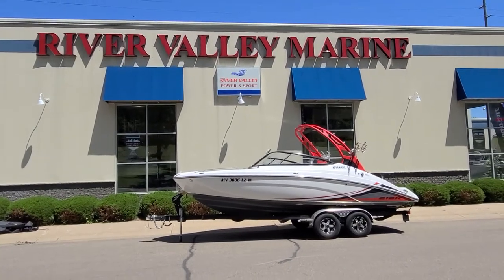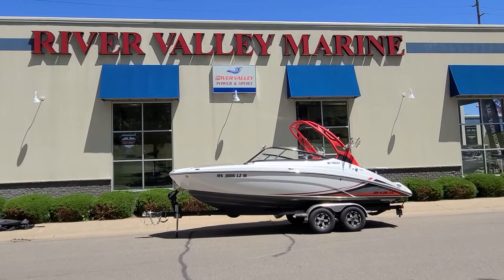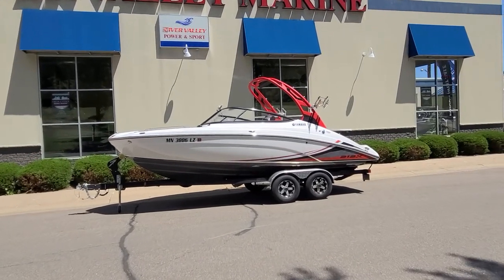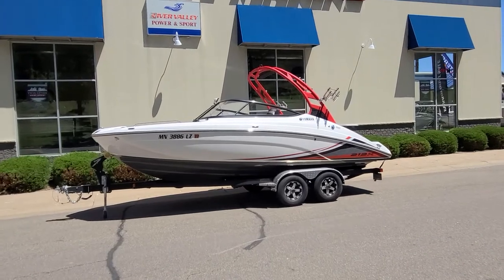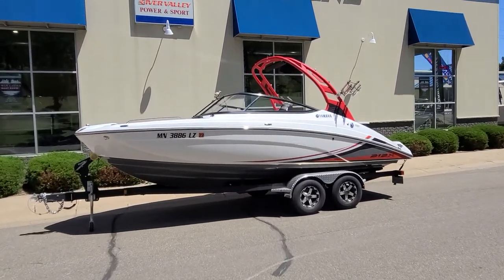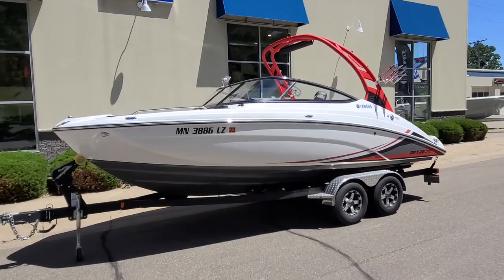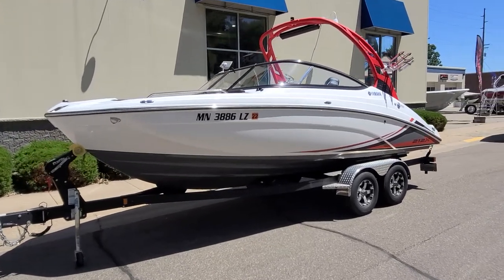Hi, Zach Pater here at River Valley Marine in Red Wing, Minnesota. It's a little bit of a breezy day today, but I wanted to give you a quick video walk-around of an absolutely good-looking 2020 Yamaha 212X, just under 100 hours — I believe it was 97, right in that area. A very, very good-looking boat and trailer package.